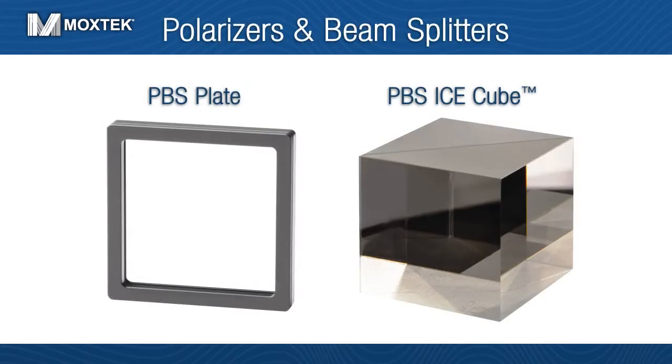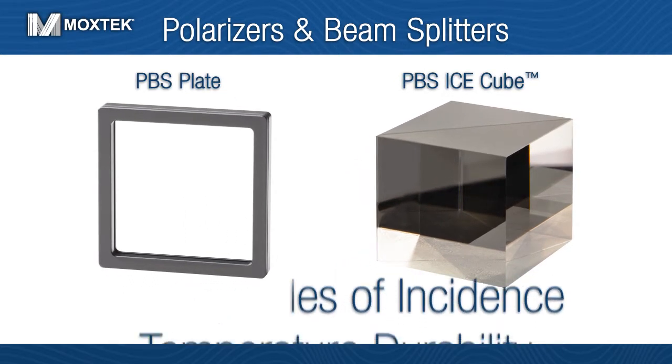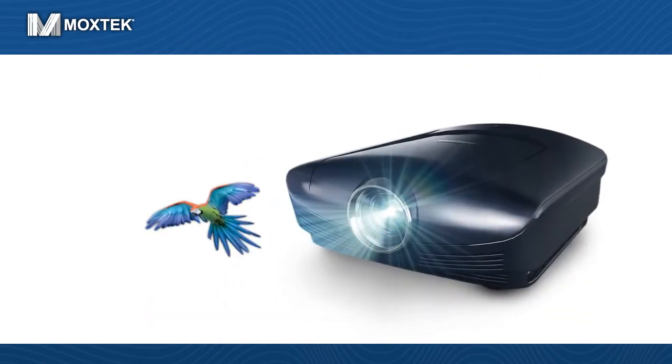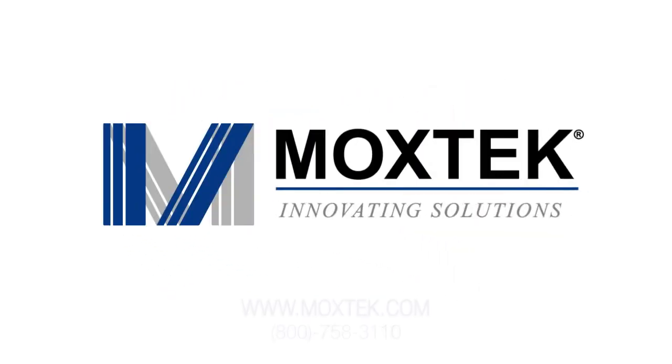Moxtech's state-of-the-art polarizers and beam splitters are the preferred choice for applications that demand high optical performance, large angles of incidence, and temperature durability. Furthermore, Moxtech can customize our products to meet the demands of a wide range of optical applications. When you need the highest quality optical performance, give Moxtech a call and consult with our team of experts.